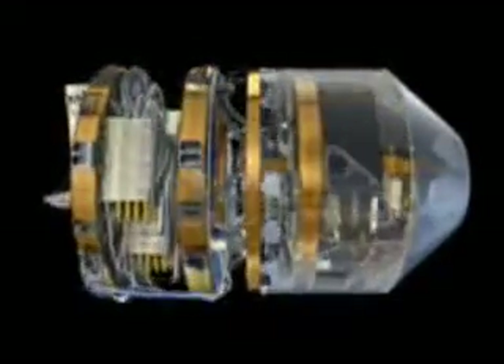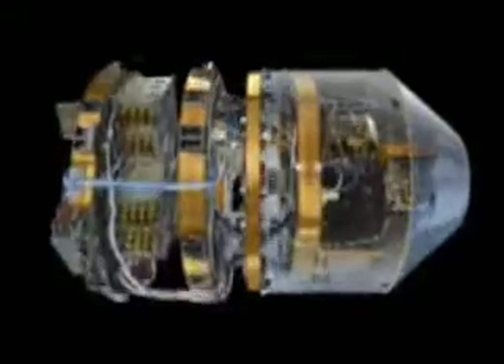GOCE's launch is scheduled for September 10, 2008, aboard a SS-19 ICBM rocket launcher. At approximately 180 seconds after liftoff, the aircraft will shed its outer fairings as it continues to accelerate.